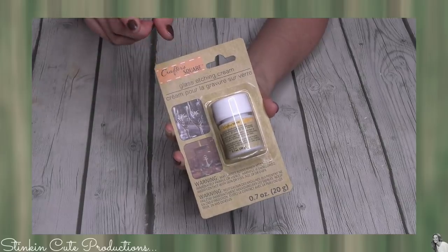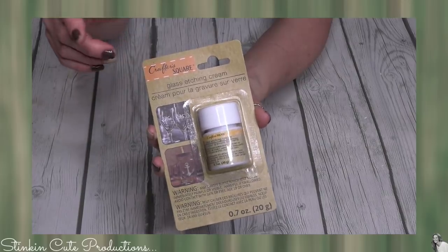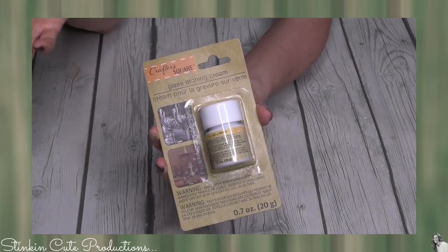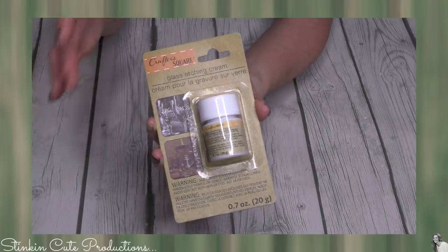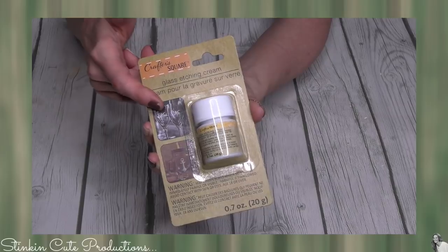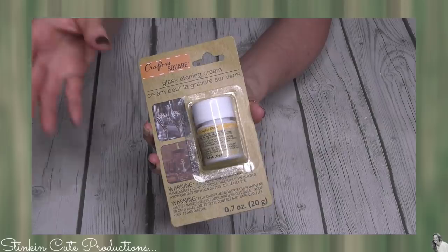Here is another exciting new addition to Dollar Tree by Crafter's Square — this is a glass etching cream. You can buy this at Joann's, Michaels, or Hobby Lobby for anywhere from six to ten dollars a bottle. The fact that Crafter's Square has come out with a glass etching cream — I am so stinking excited to try this out.